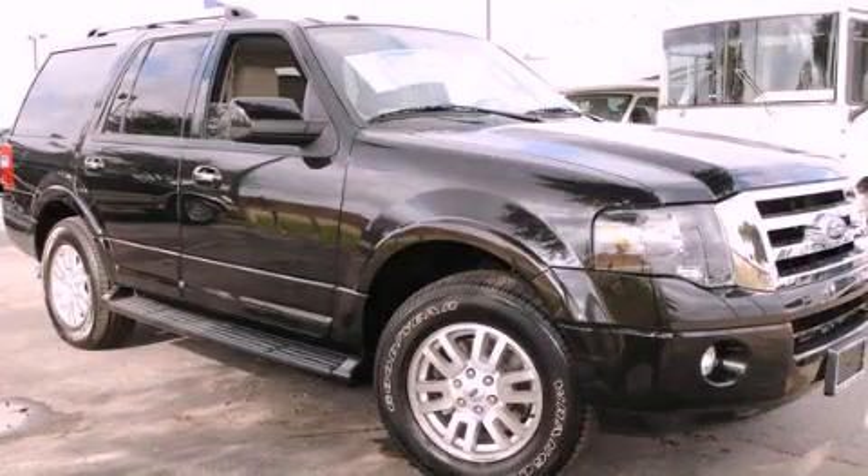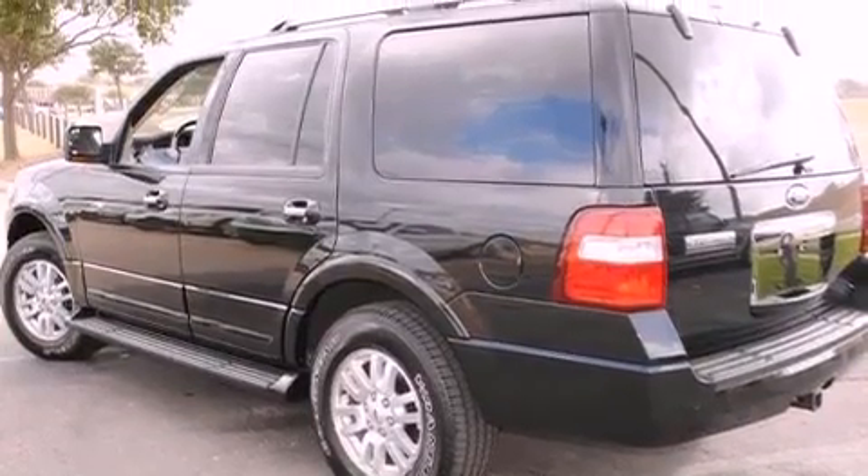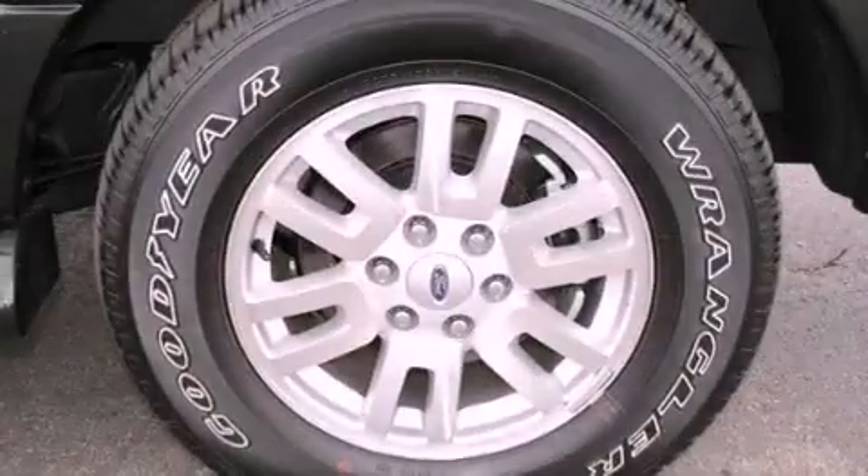This is a brand new 2012 Ford Expedition. A vehicle with safety, comfort and space. It features an 8-cylinder engine and an automatic transmission.